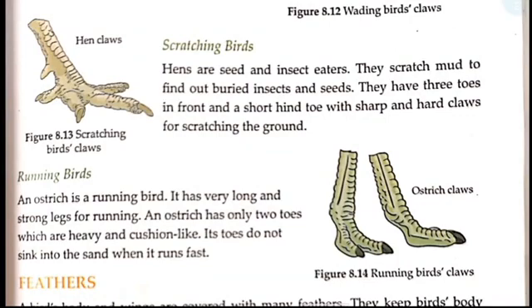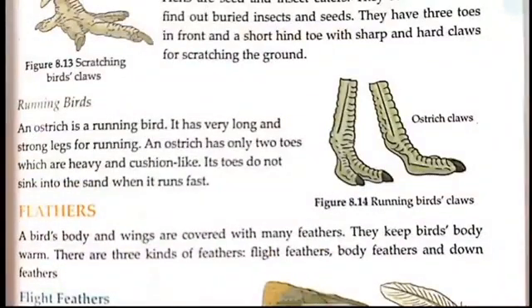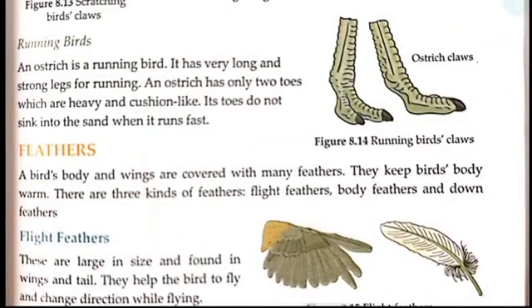Normally you can't stay on sand because it feels very soft, but with the ostrich's claws, it doesn't happen — they don't sink in. Similarly, a camel's feet are suited for the desert, and so are the ostrich's claws. We have now seen the beaks of birds and the claws of birds.